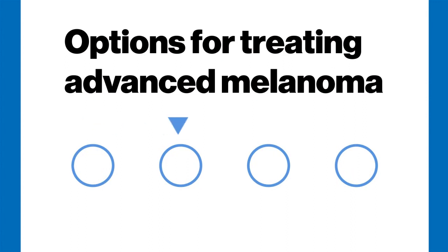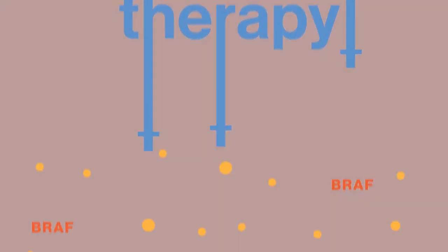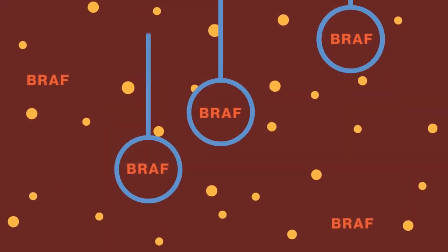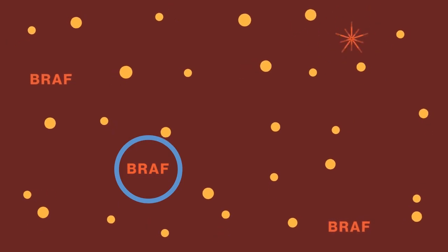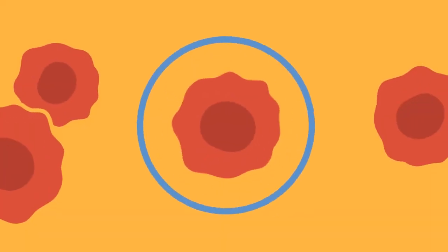One option for treating BRAF-positive advanced melanoma is known as targeted therapy. This involves using one or more drugs that directly target malfunctioning proteins, like those caused by BRAF mutations within melanoma cancer cells.